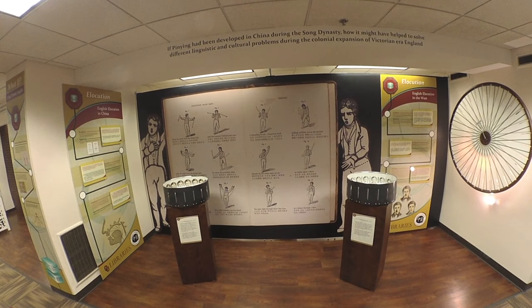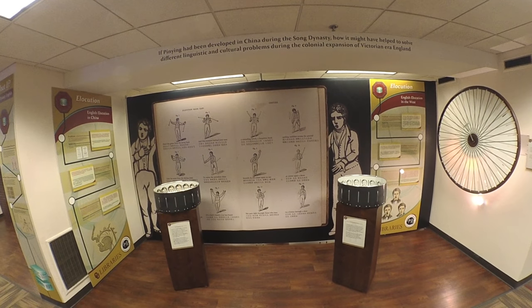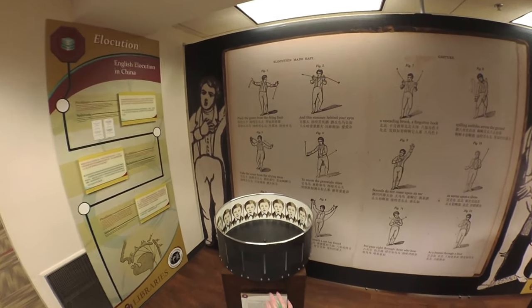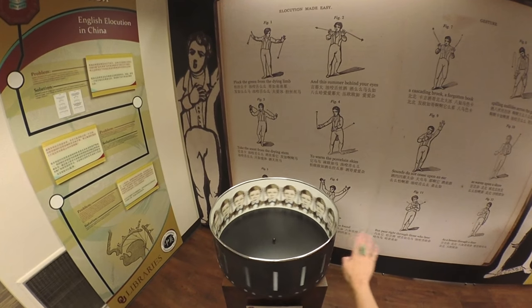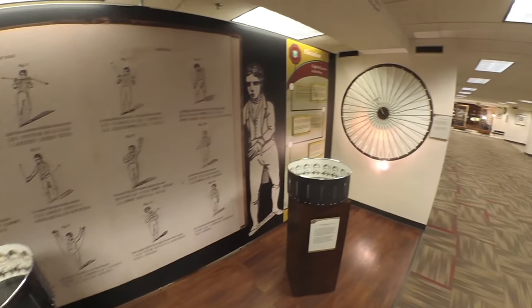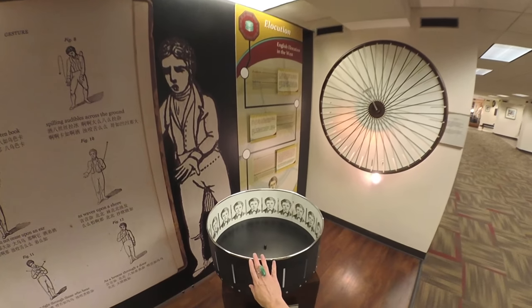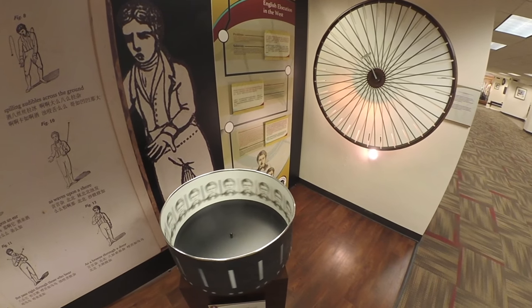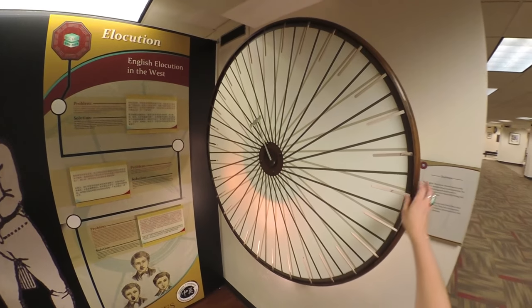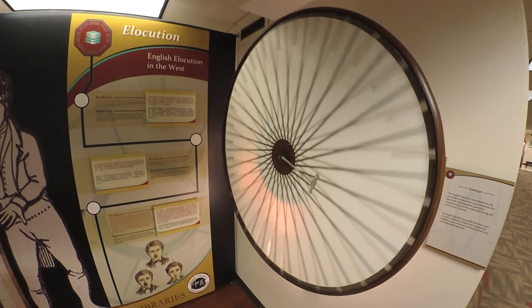Finally, the exhibit explores how the ideas that power the app could have reshaped the moment when English and Chinese truly met during the Victorian era. Here the exhibit reimagines textbooks and methods of this period paired with the high technology of that time, with an updated version of the rhyme table traditions that would have taught English pronunciation more intuitively and smoothly had it been used.